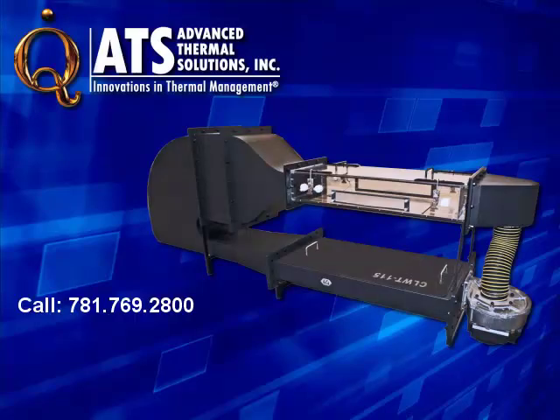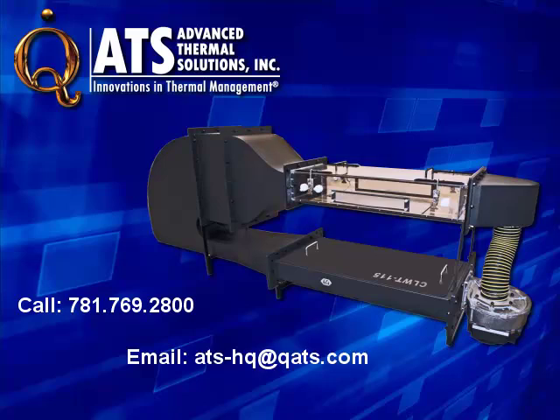Call 781-769-2800, email ats-hq@qats.com, or visit our corporate website at www.qats.com.